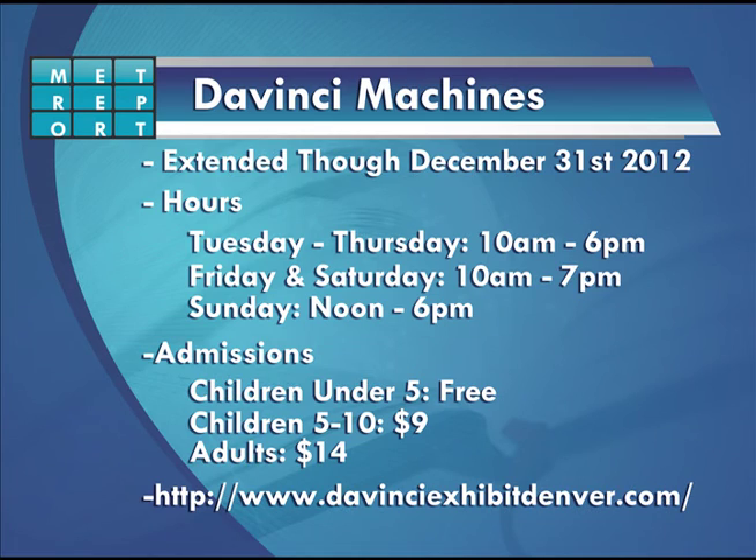The event has been extended until December 31st. Prices do vary depending on age group, and the exhibit is open Tuesday to Thursday 10am to 6pm, Friday and Saturday 10am to 7pm, and Sunday noon to 6pm. For more information, look at the website on your screen.